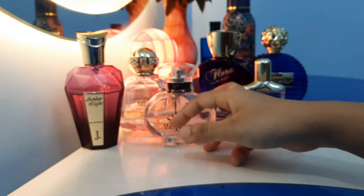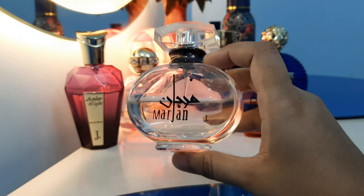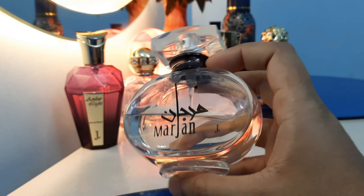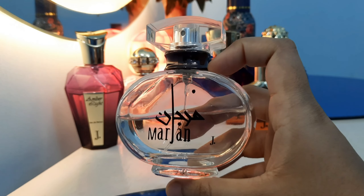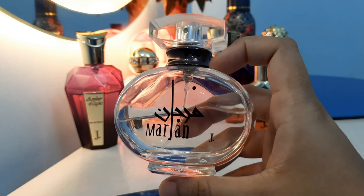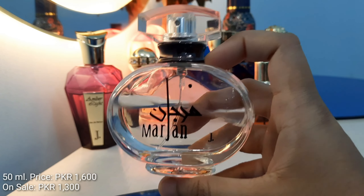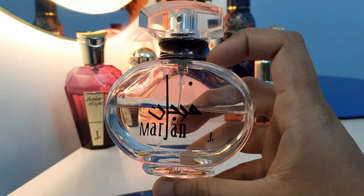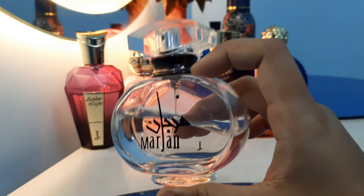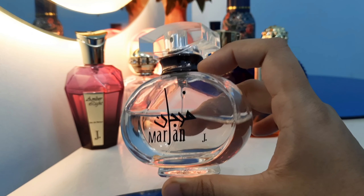Next up we have Marjaan. This is the most popular fragrance from J.Dot. It's a 50ml bottle and you can get it for around 1700 to 1800. I will list down the exact price so you can see it on the website.